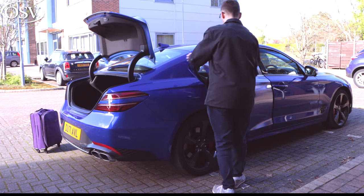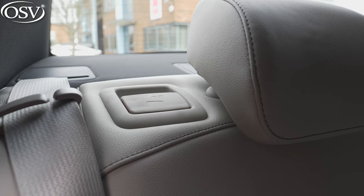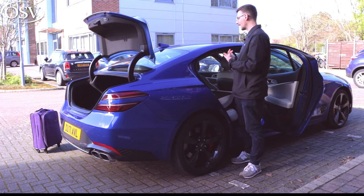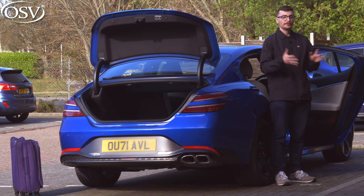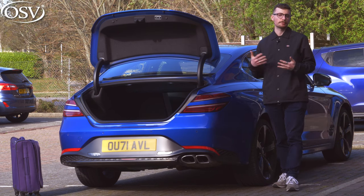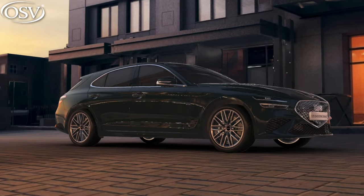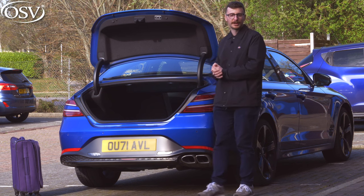If you need to extend the boot capacity, you can fold down the rear seats in a 60/40 arrangement. There's just a latch on the top left-hand corner — pull that down and you've folded down the left bench and middle seat, allowing you to slide through awkwardly sized objects into the rear cabin. If you need more boot space for family holidays without folding the rear bench, consider opting for the G70 Shooting Brake estate, which boosts boot capacity to 465 litres.